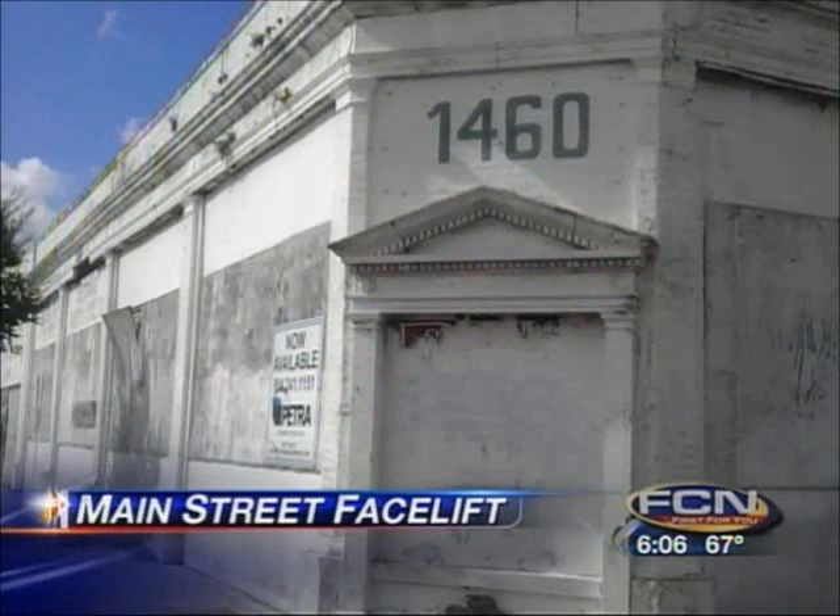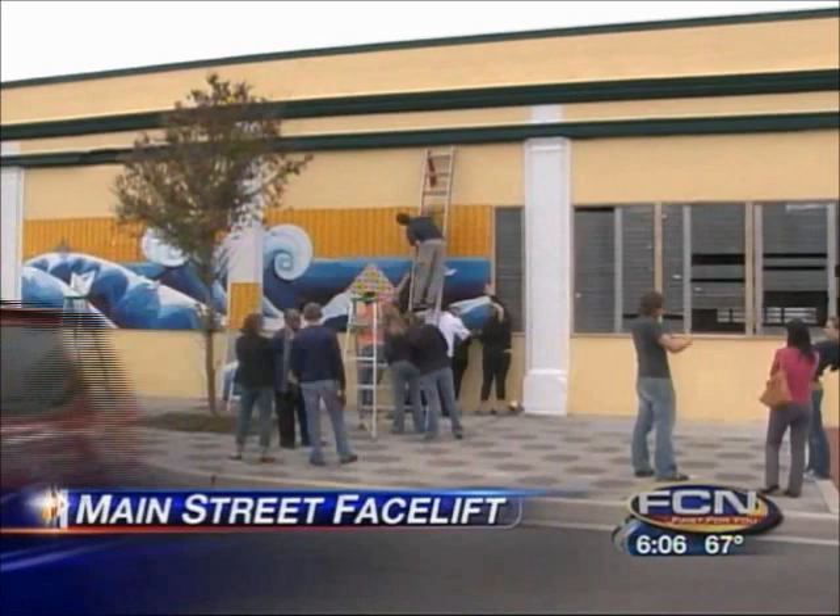An amazing transformation has taken place at a rundown building on Main Street in Springfield. This was how the building looked just months ago at the corner of 5th and Main. It's been empty for decades, and it was a Brumo showroom 47 years ago.